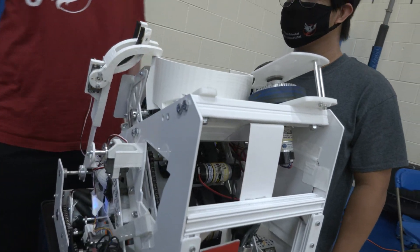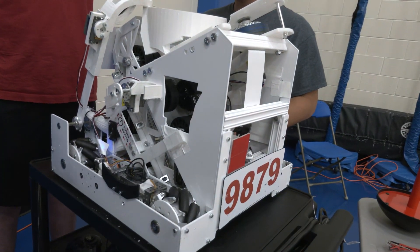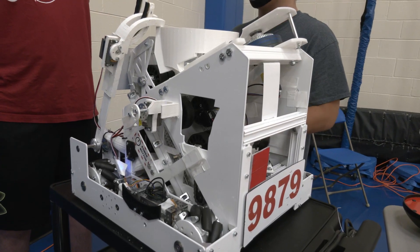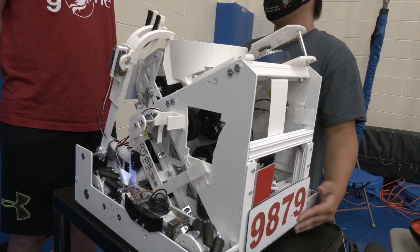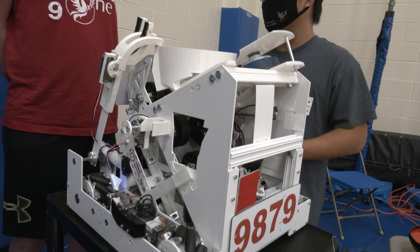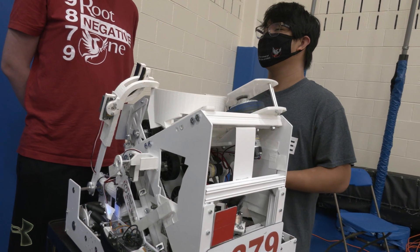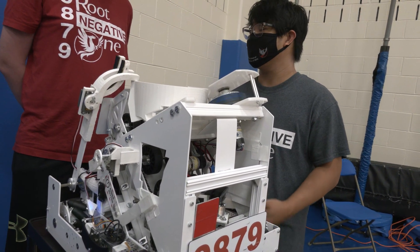So how did you come up with the extra bar that rotates in the opposite direction — what was the thought process behind that? We had a lot of issues with getting rings from the ground into our robot, and we tried to mess with this front bar. We decided it would make everything a lot easier if we knew the rings would be pushed up into our intake, so we just added an extra bar and it's made everything really fast.